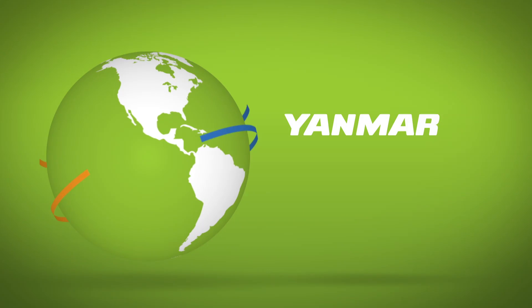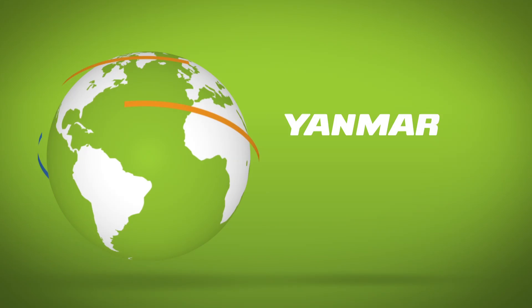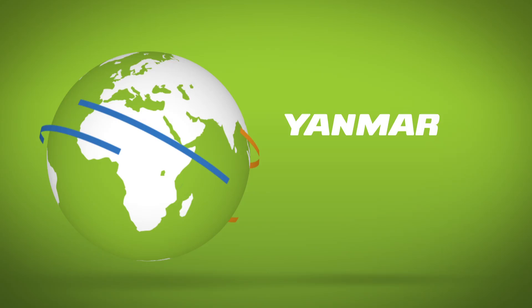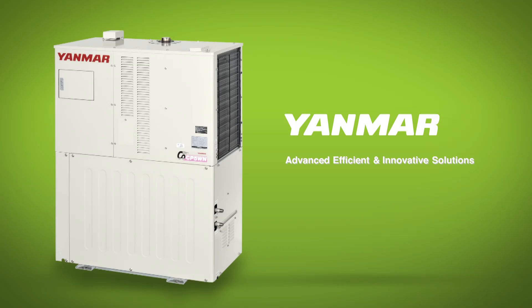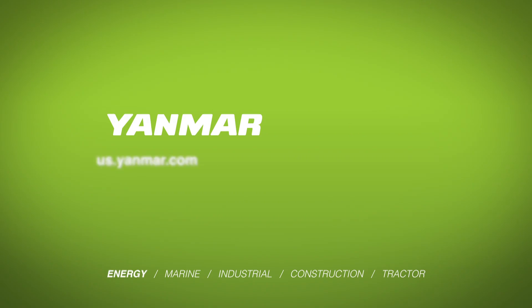While these systems are still relatively new in North America, Yanmar has installed thousands of units worldwide. Now more than 100 years old, Yanmar is delivering the most advanced, efficient, and innovative solutions to homes and businesses around the planet. Take a closer look at the Yanmar Micro Combined Heat and Power System — more intelligent heat and power. For more information, visit us at us.yanmar.com.